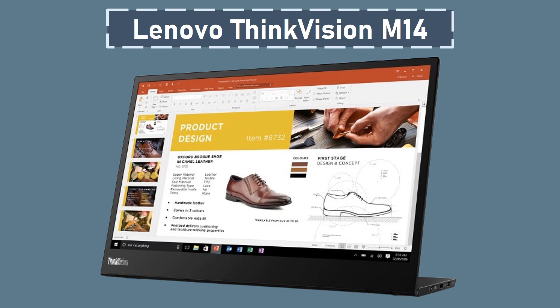It prioritizes convenience with its dual USB Type-C ports, supporting DisplayPort 1.2 Alt Mode and PD 2.0. This allows for seamless connectivity and power delivery, eliminating the need for additional cables. The monitor is designed to be user-friendly with tilt-adjustable settings for personalized viewing angles and a lightweight build, weighing just 1.26 pounds.